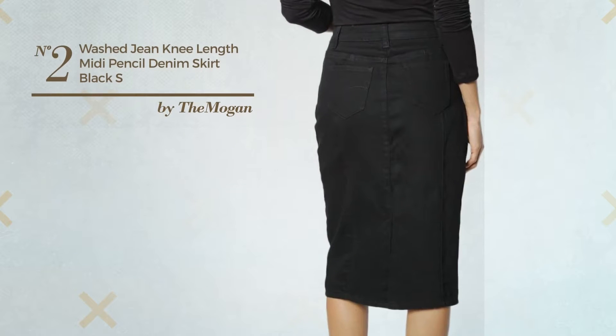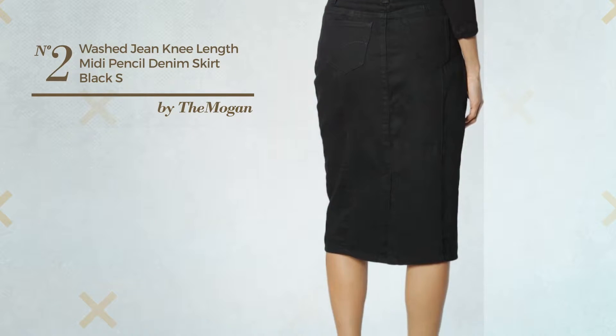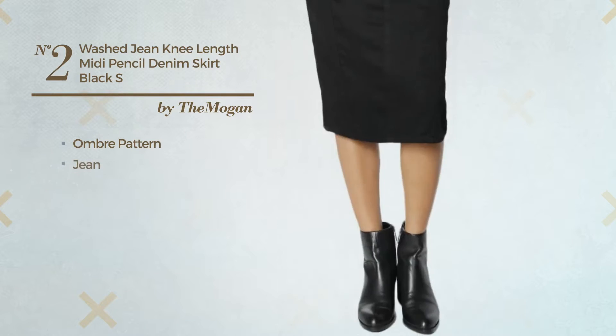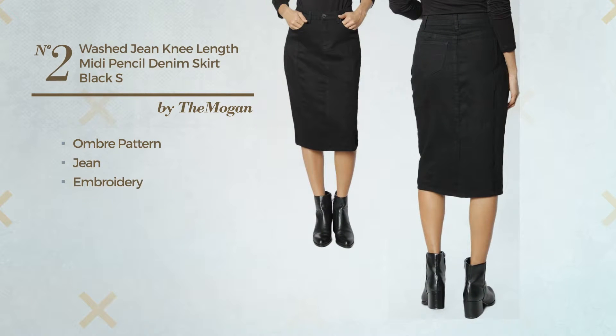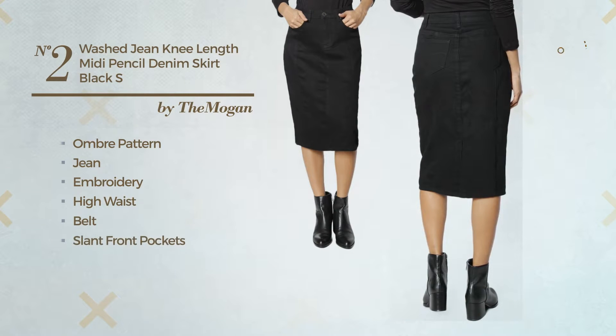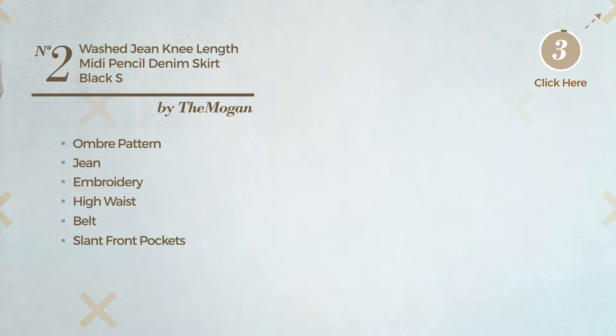Number 2. An All Autumn Midi Length A-Line Skirt. Featuring a stylish look with ombre pattern, made of sleek jean, styled with embroidery, this skirt includes high waist, belt, slant front pockets and button front closure. Available in 16 other colors.